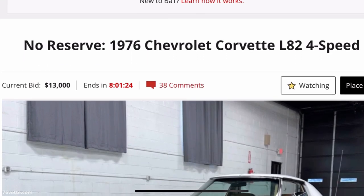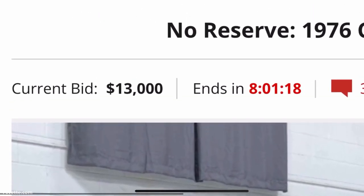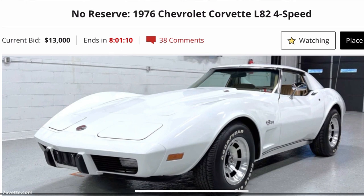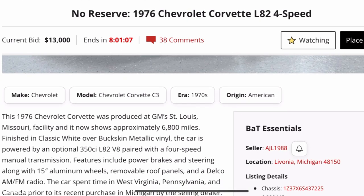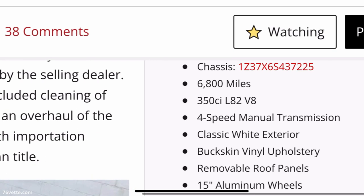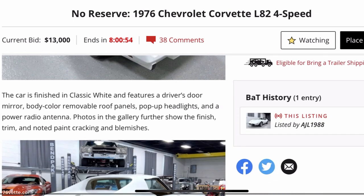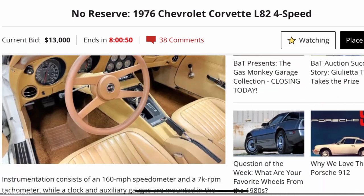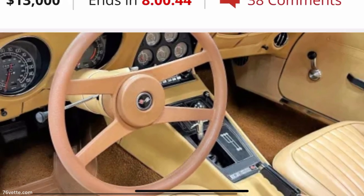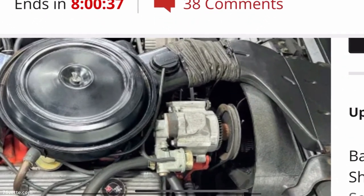Hey guys, so a few weeks ago I spotted this 1976 Corvette Stingray L82 four-speed offered on Bring a Trailer. I registered for the auction and it was a very interesting car because first of all it only had 6800 documented miles, which is very rare. It was a base car — vinyl seats, manual windows — yet it was an L82 with a four-speed transmission and no AC.